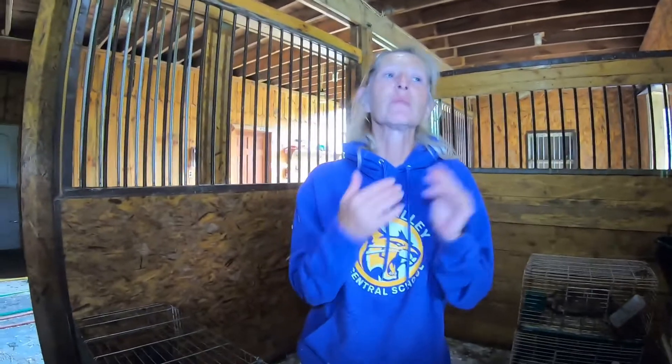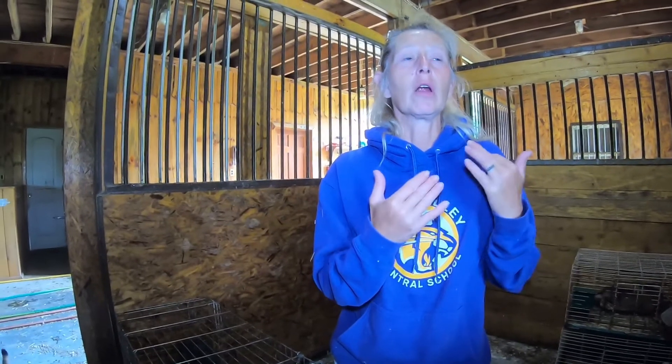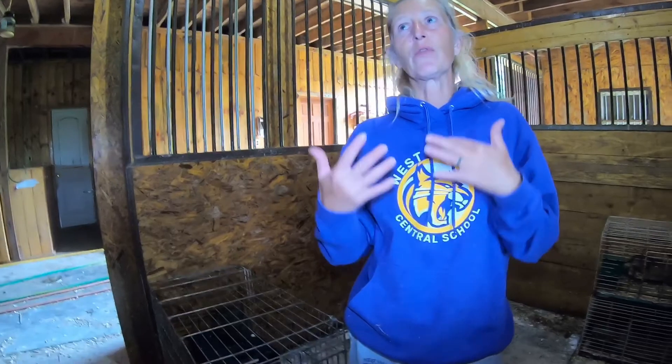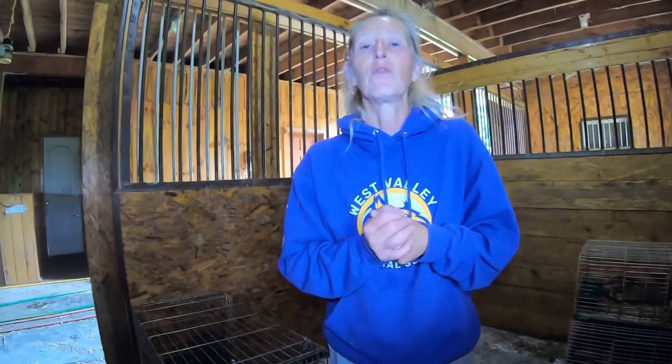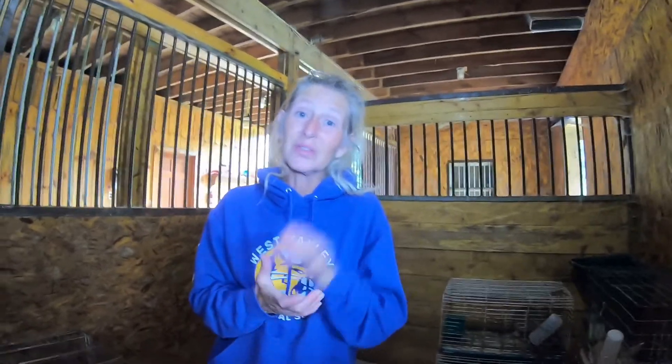I want to decipher between bunnies and rabbits — bunnies are something that you have that you care for that are family friendly. These are rabbits for producing meat for us. Like, subscribe, and hit that little bell, and we'll talk to you soon. Toodles.